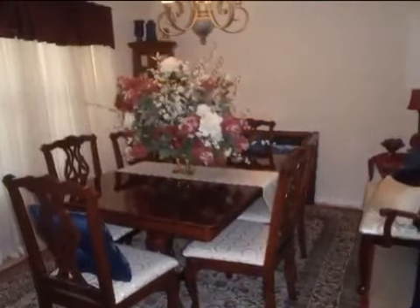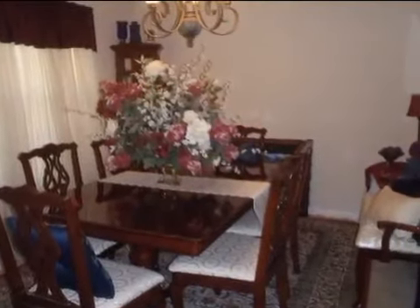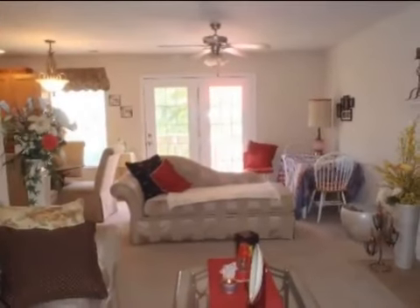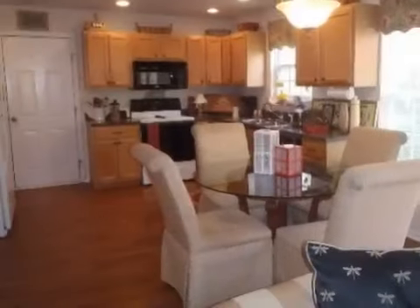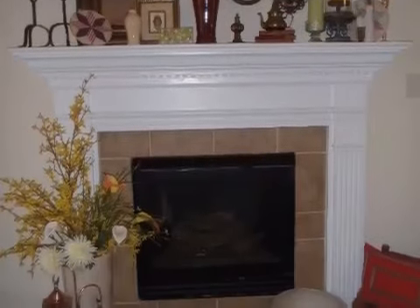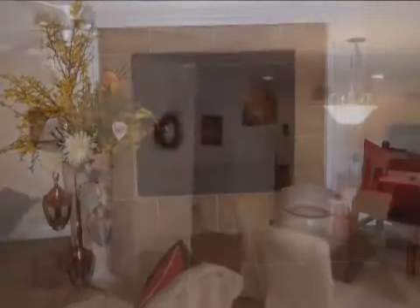Interior features of this property include walk-in closets and hardwood floors. On the outside, this property features a fenced yard and a patio. This property is represented by Terry Jo Fox with Cry Like Realtors.